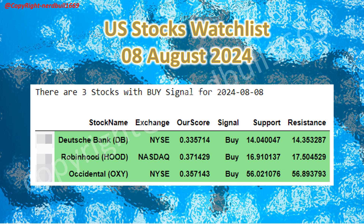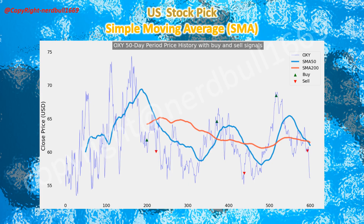Here is the U.S. stock watch list for August 8, 2024. Deutsche Bank has a buy signal with support and resistance coming in at 14.04 and 14.35 respectively. Robin Hood has a buy signal with support at 16.91 and resistance at 17.50. Occidental Petroleum has a buy signal with support at 56.02 and resistance at 56.89.